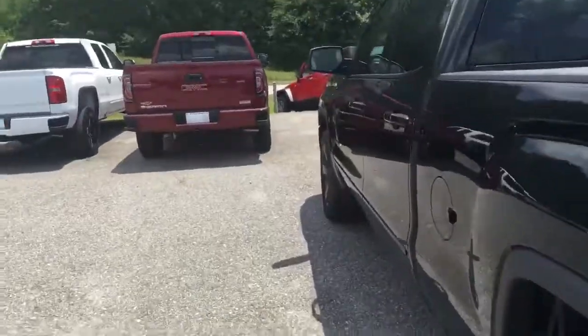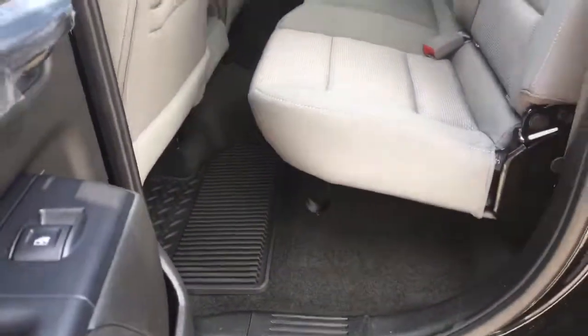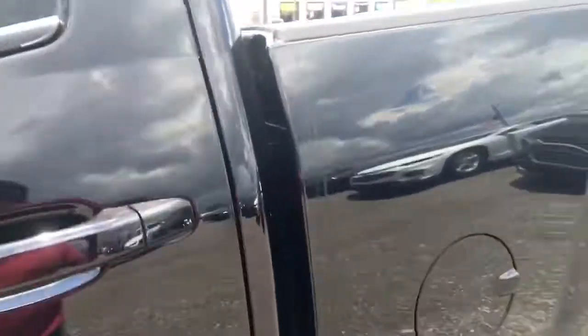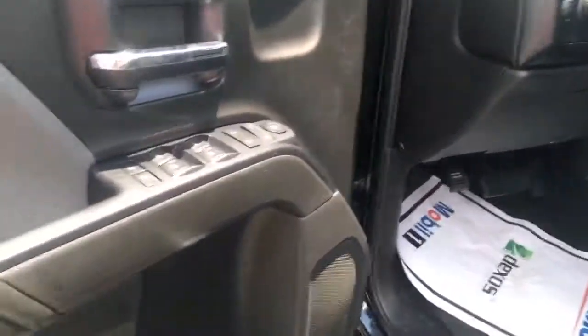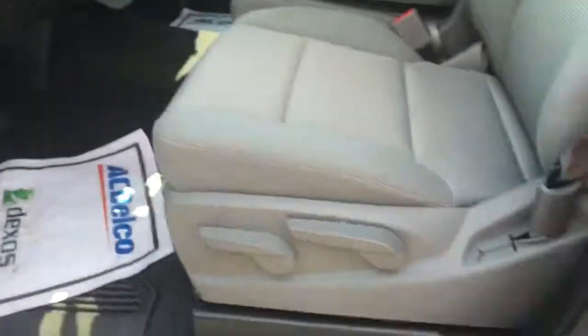Let's come take a look at the inside. Beautiful gray cloth interior. All-weather floor mats. It's going to come with power windows, power locks, power mirrors. These are your child locks right here. Adjustable seats.